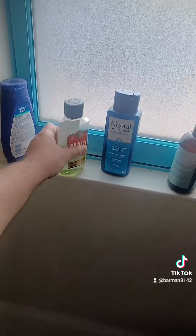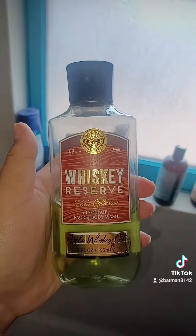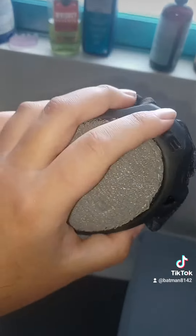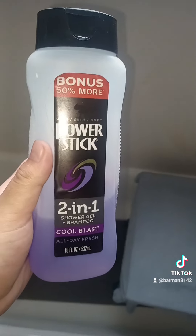In the shower, we've got the open Whiskey Reserve soap from Bath and Body Works — this is why I love going to Bath and Body Works, it's really good. Don't forget the Axe scrubber — I use it to scrub up, scrub-a-dub-dub right there.